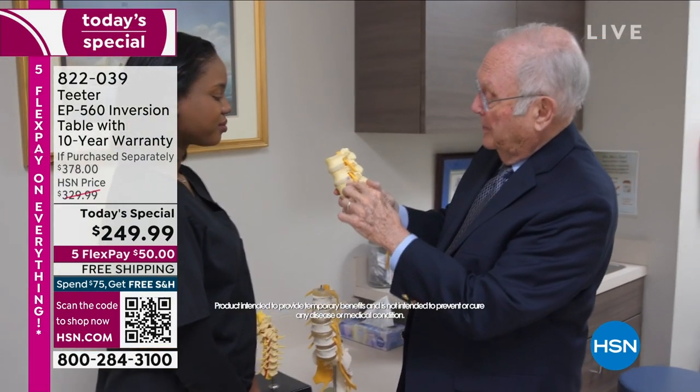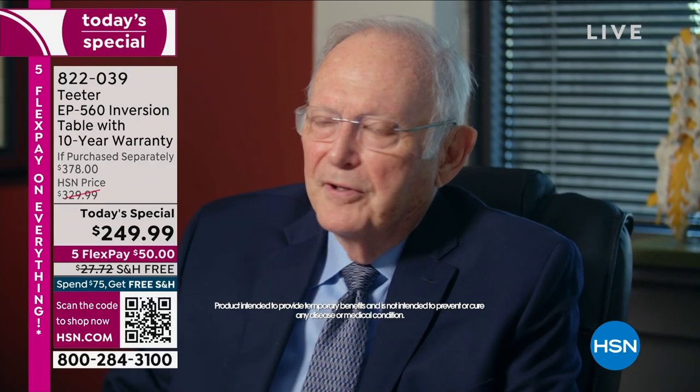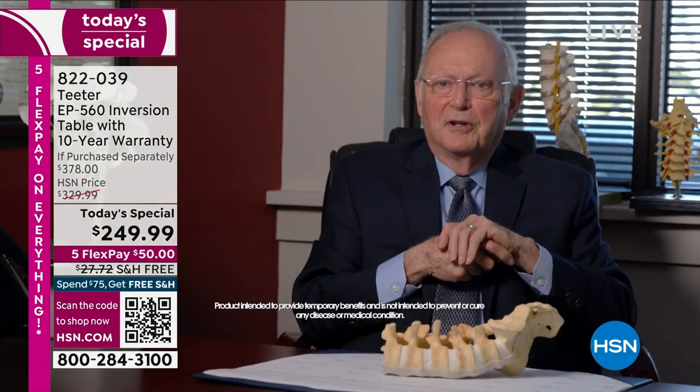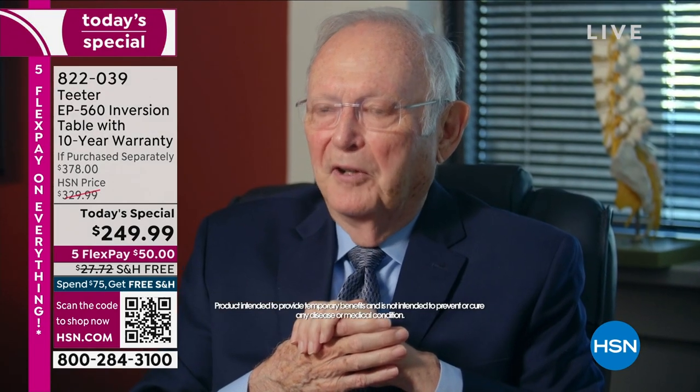For the past 53 years I've been a neurosurgeon with a major interest in chronic pain and dealing with many patients with back pain. Most patients tell me if they use their Teeter Inversion Table on a regular basis, they simply feel much better. No one has to do anything to you, and I think it's a very natural way to deal with the problem.